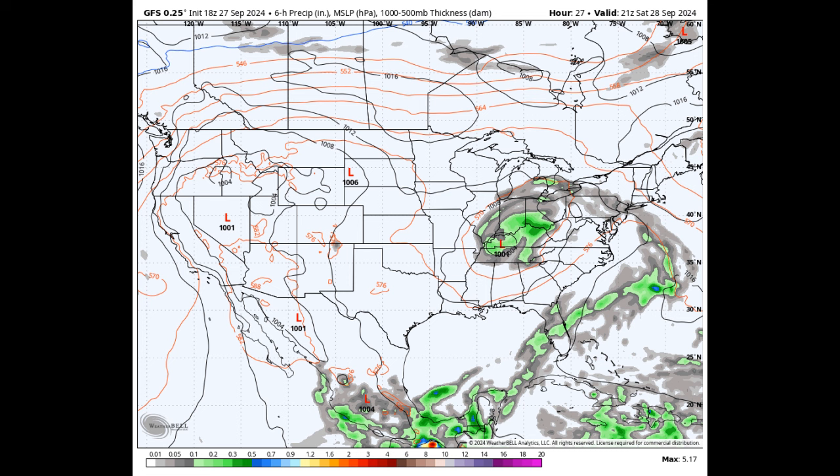For today, Helene's remnants are still hanging around just to our north, sending a few showers into the northern half of Alabama throughout the day. Those showers will mostly be along and north of I-20, while down south y'all will stay dry. Temps today will range from the upper 60s up north to the mid-80s down south.